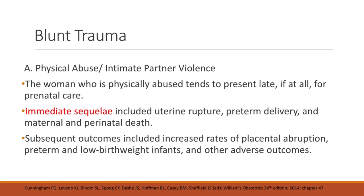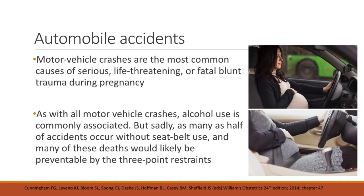We now move on to trauma during pregnancy. This includes physical abuse or intimate partner violence — the woman who is physically abused tends to present late, if at all, for prenatal care. Immediate sequelae include uterine rupture, preterm delivery, and maternal and perinatal death. Motor vehicle crashes are the most common causes of serious or fatal blunt trauma during pregnancy. As with all motor vehicle crashes, alcohol use is commonly associated, but sadly as many as half of accidents occur without seatbelt use, and many of these deaths would likely be preventable by three-point restraints.